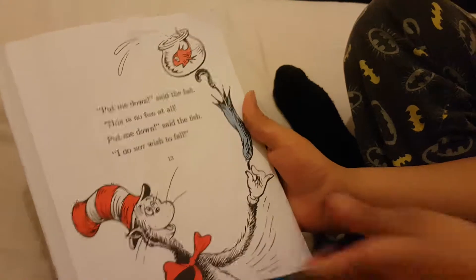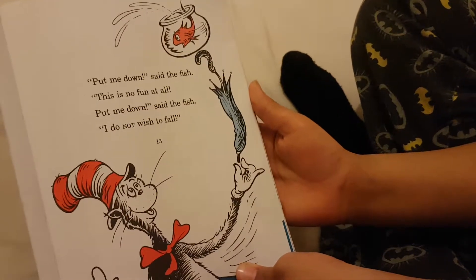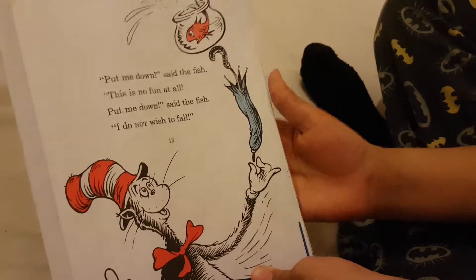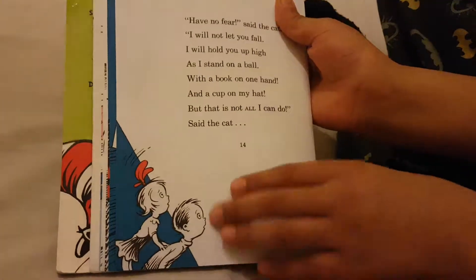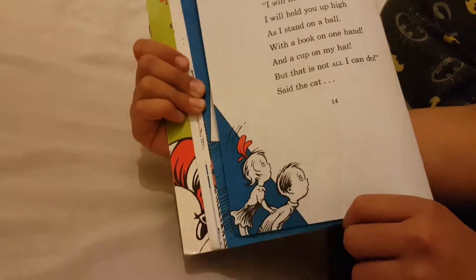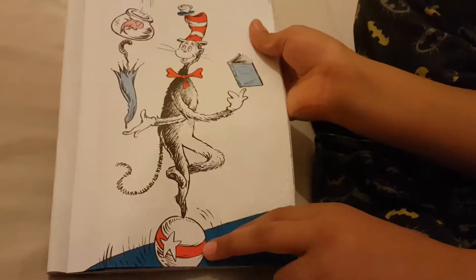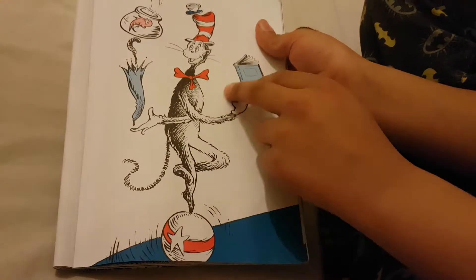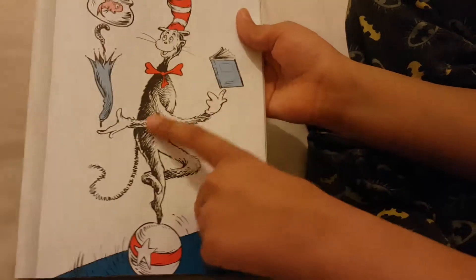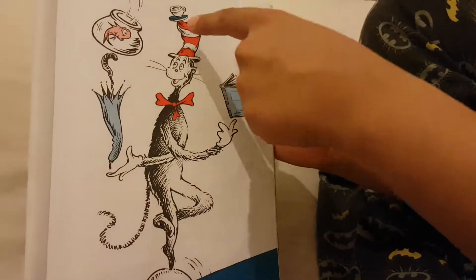So they looked at what the cat's doing. He got an umbrella and he put it on top of a cup and a fish. They're looking at him — oh no! The children think he's going to drop it. He's standing on a ball, holding a book with his finger and an umbrella on top of a fish bowl. The fish is inside and he's holding a cup on his hat.